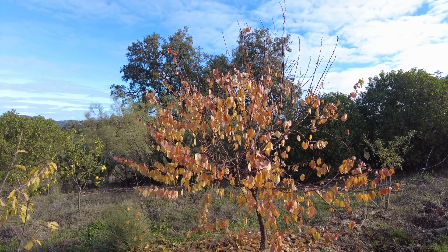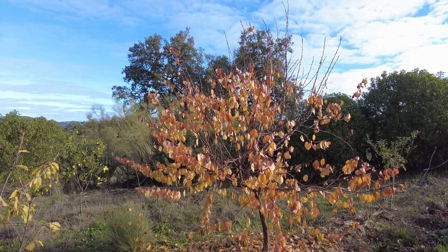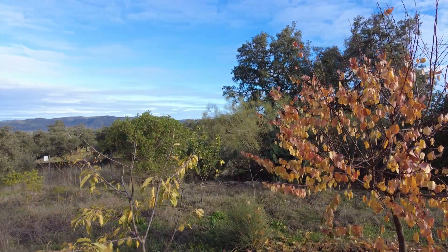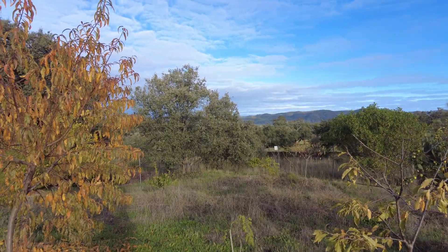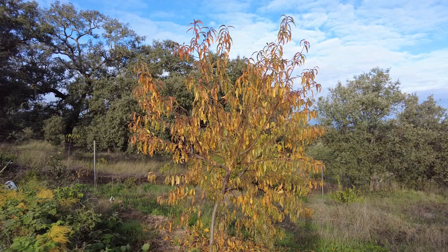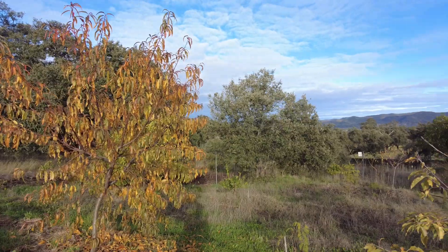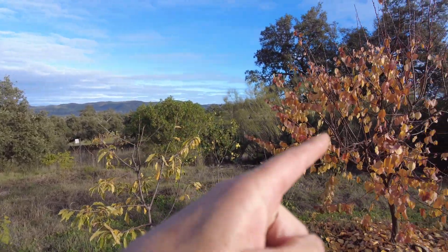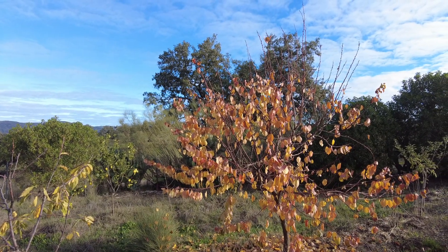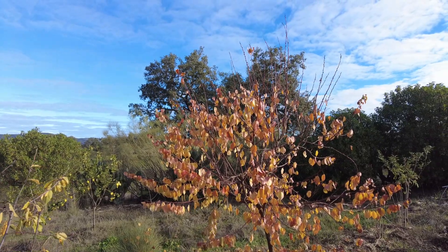We haven't had many colors like this on this farm, and it's actually quite easy now to see which trees we have introduced, because the oaks don't have autumn colors. Peach, cherry, the albaricoque — my god, what is this? Anyway, it will come.